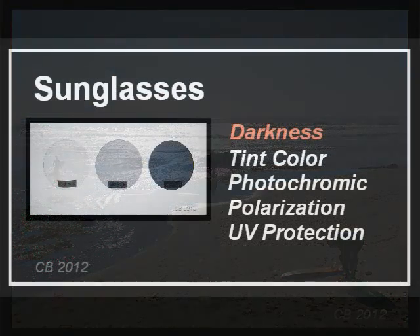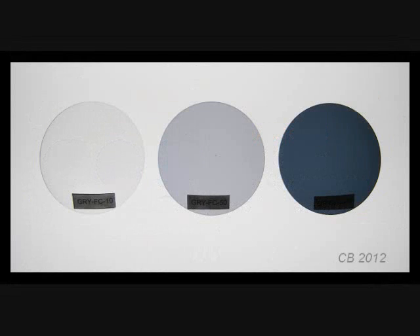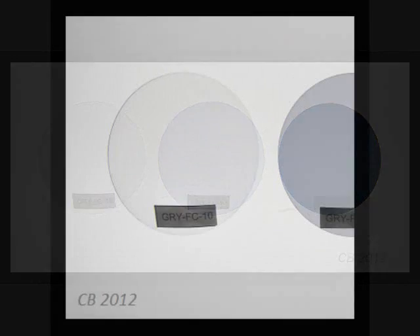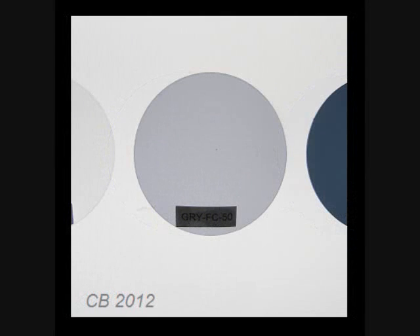The choice of how dark you want the lens depends on what makes you comfortable. There are three general levels of darkness. For example, here are three levels of gray tint. On the left is a light tint — this one blocks 10% of the light, allowing 90% to come through. Some people find this comforting with bright indoor lighting, and different colors have been used as fashion choices. In level two, medium tint lets 50% of light through. This is not commonly used because it is too dark for indoors and not dark enough for outdoors.